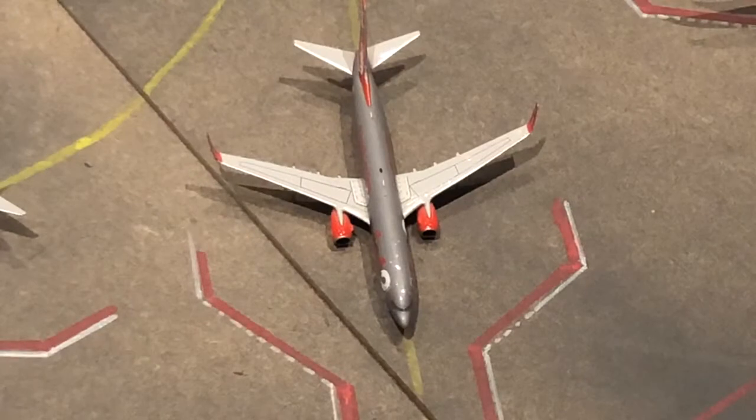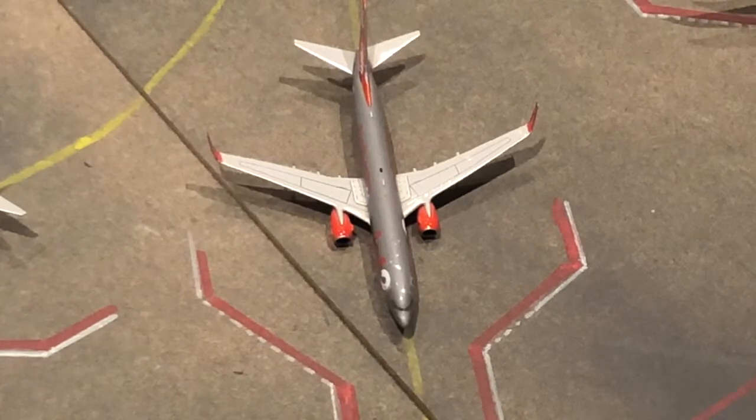Jet2.com 737-800 just pulling into the gate from Lanzarote, and will be departing to Palma de Mallorca tomorrow morning at about 10 past 8.